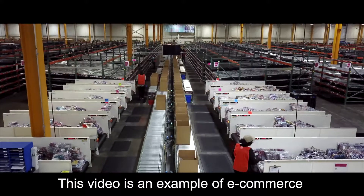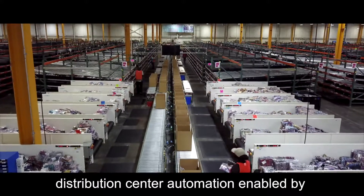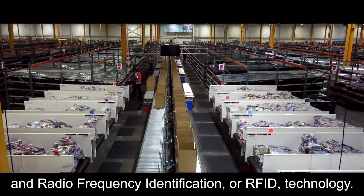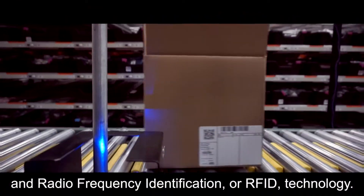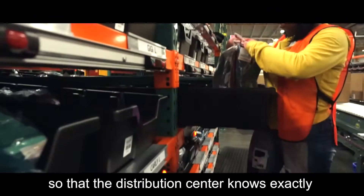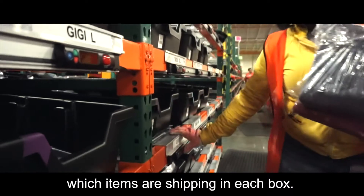This video is an example of e-commerce distribution center automation enabled by Smart Label Solutions using barcode and radio frequency identification, or RFID, technology. Box RFID labels are associated to a sales order so that the distribution center knows exactly which items are shipping in each box.